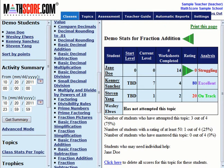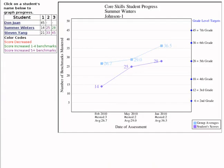Our class stats view makes it obvious when students are struggling and can benefit from some individual tutoring. Our assessment tools are great for math intervention programs. With each test, you get a benchmark score, and we make it easy to visually graph the gains that each class has achieved after you've taken two or more assessments.